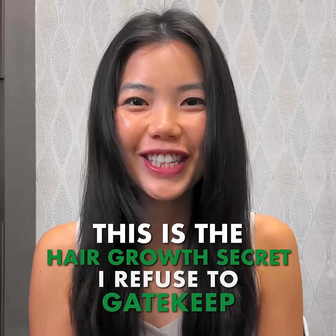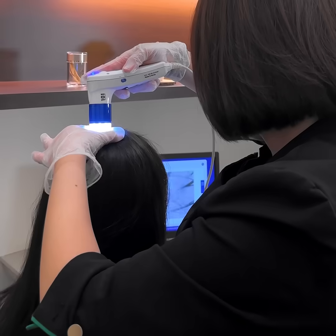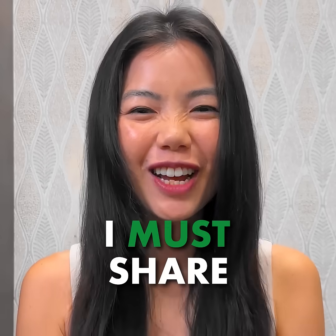This is the hair growth secret I refuse to gatekeep. I went to Beijing 101 and experienced the Meridian Hair Growth Treatment — so amazing and must share with you!